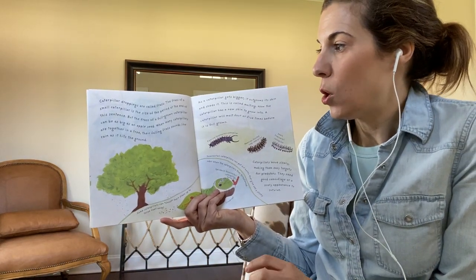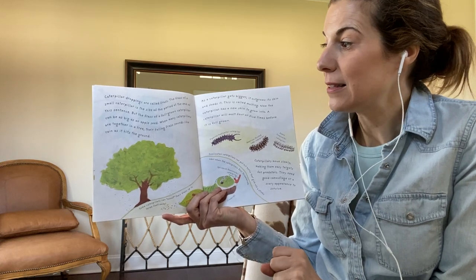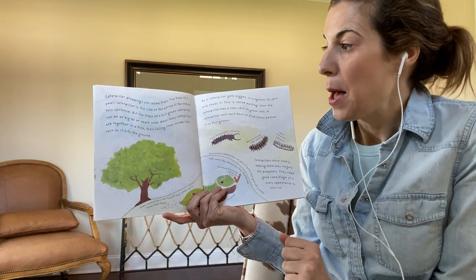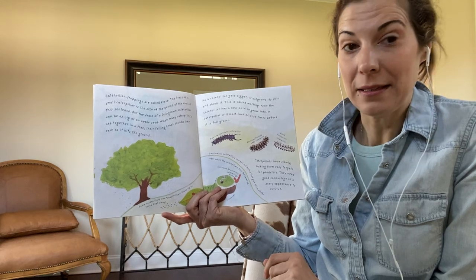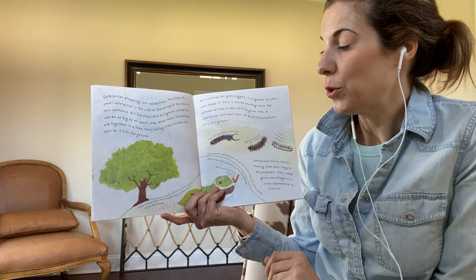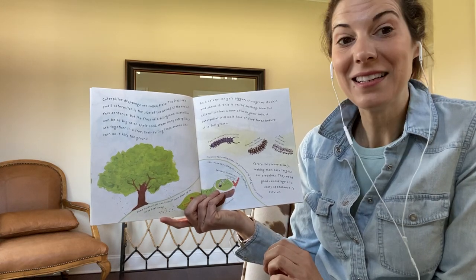Caterpillar droppings are called frass. The frass of a small caterpillar is the size of the period at the end of this sentence. But the frass of a full-grown caterpillar can be as big as an apple seed. When many caterpillars are together in a tree, their falling frass sounds like rain as it hits the ground.